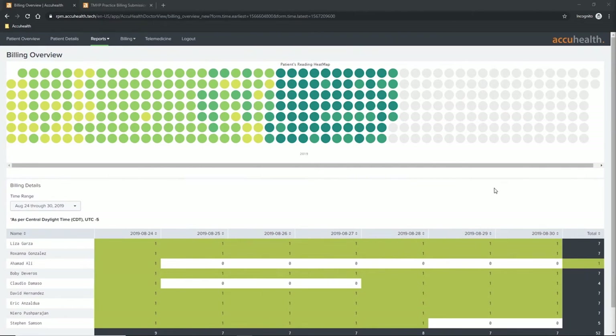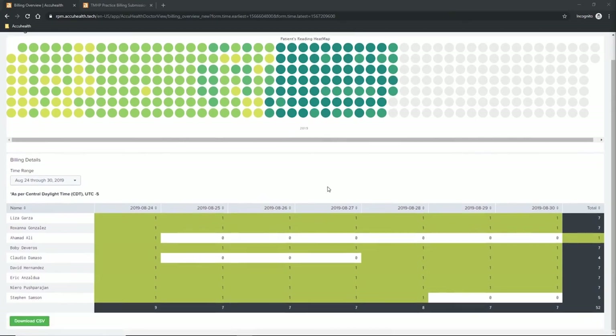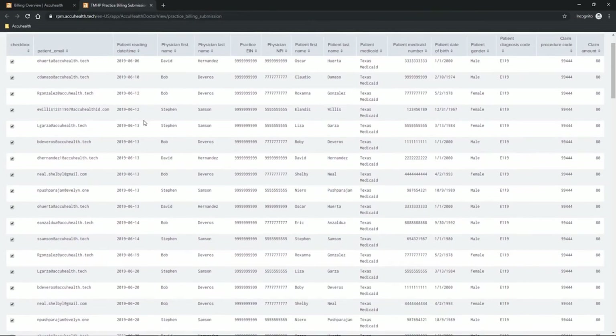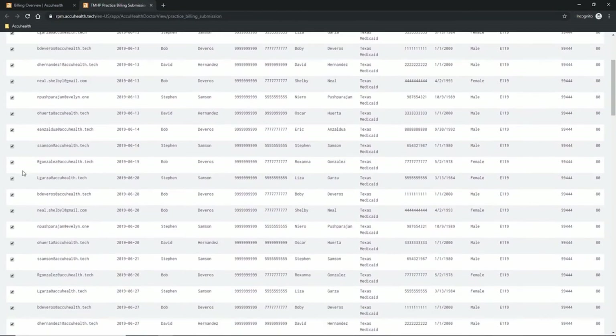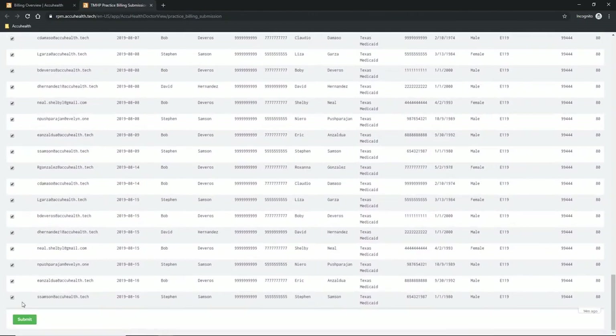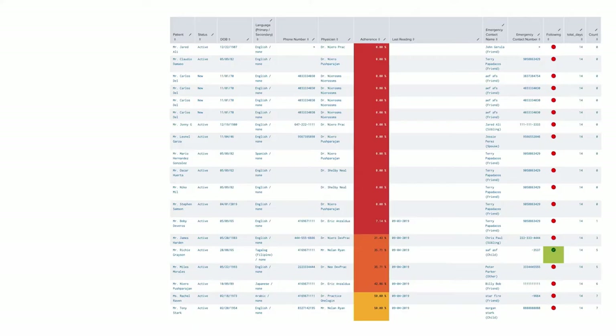Our billing overview report serves two purposes: to quickly see adherence — whether patients have taken readings — and to provide the manual output needed for manual billing. Each circle represents a day, and the darker they get, the more readings happened that day. We have a pivot where you can see which patients contributed to each day's reading count, and you can export a CSV with the specific line items needed to submit reimbursement claims to Texas Medicaid. For automatic billing, qualified readings are automatically generated and calculated. Users go in, check or uncheck whichever readings they want to bill for, scroll down, and hit submit to generate the input file.